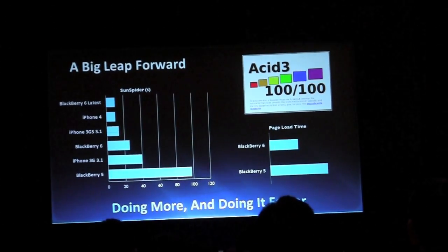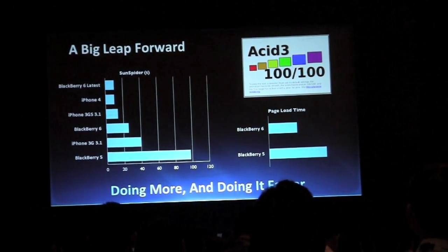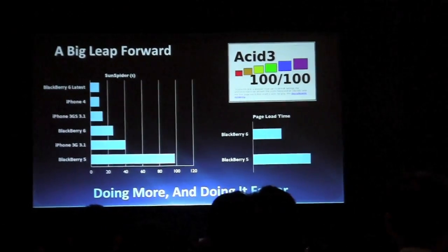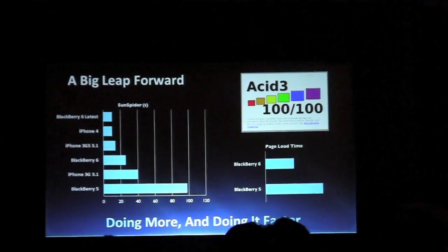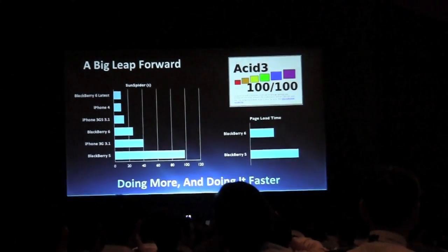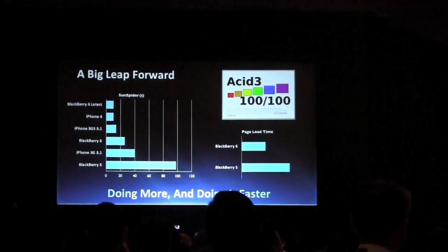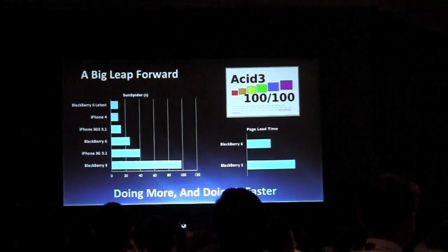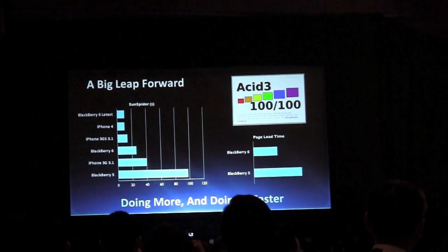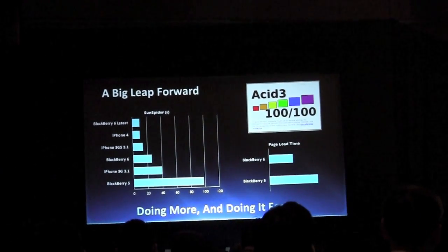Performance. You saw that pages were loading and interacting very quickly and very effectively. This is one of the areas that we invested a lot of time and engineering resources to improve. JavaScript performance is one of the key areas for benchmarking a browser and for having a good user experience. In BlackBerry 6, we were able to provide JavaScript that executed roughly four times as fast as BlackBerry 5, and much faster than other competitive devices at the time.